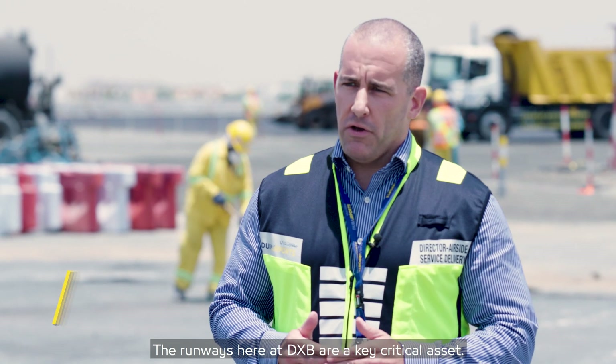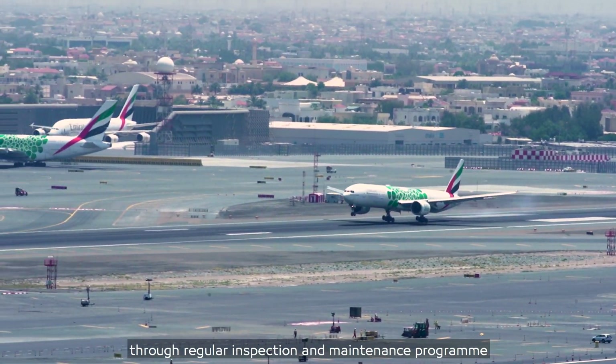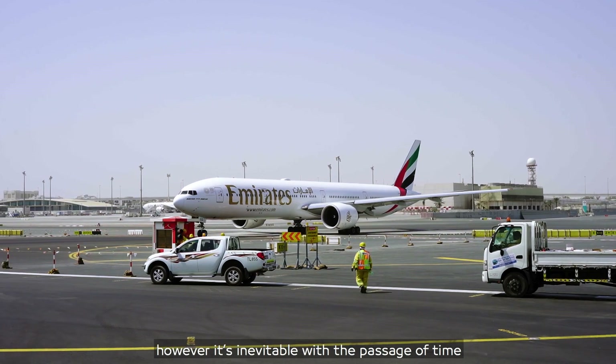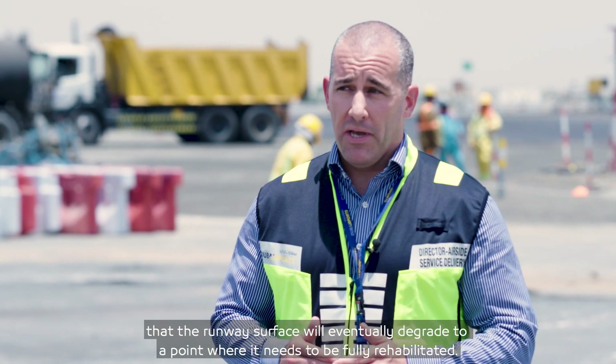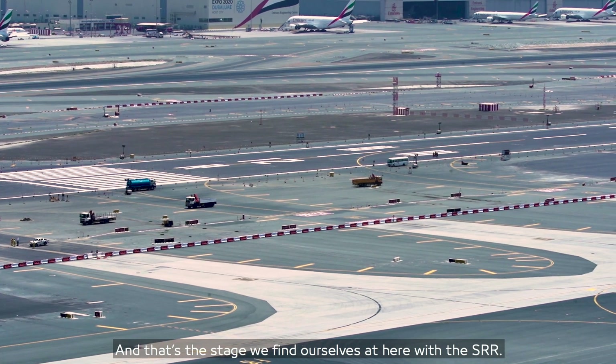The runways here at DXB are our key critical asset and they have to be maintained to a set standard at all times through a regular inspection and maintenance program. However, it's inevitable with the passage of time that the runway surface will eventually degrade to a point where it needs to be fully rehabilitated, and that's the stage we have found ourselves at here with the Southern Runway Rehabilitation.